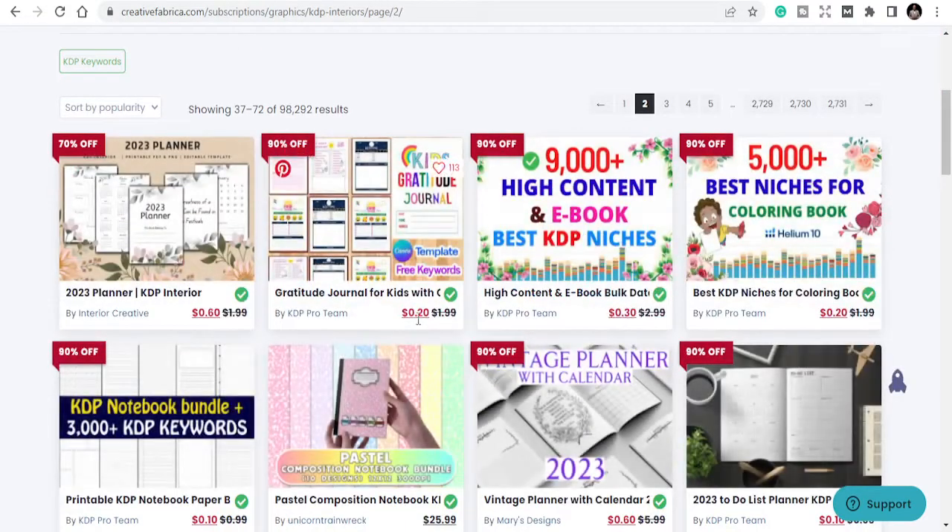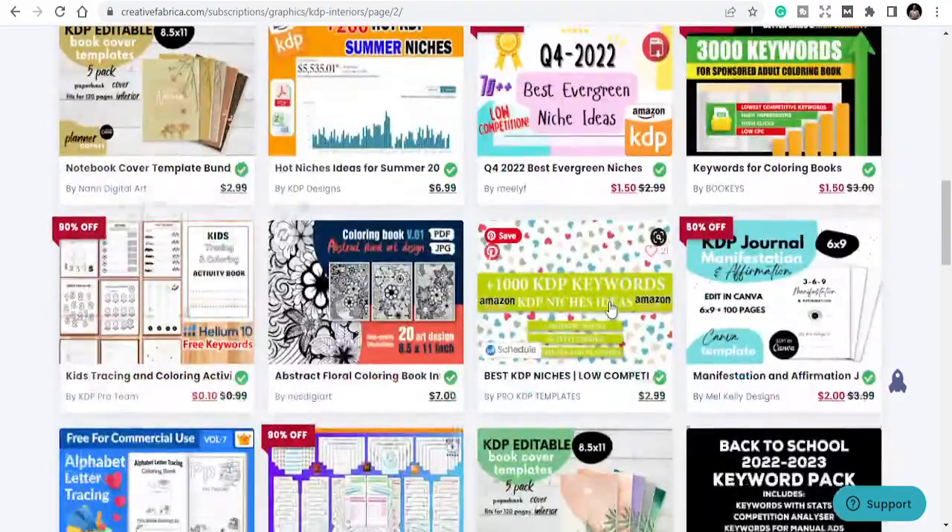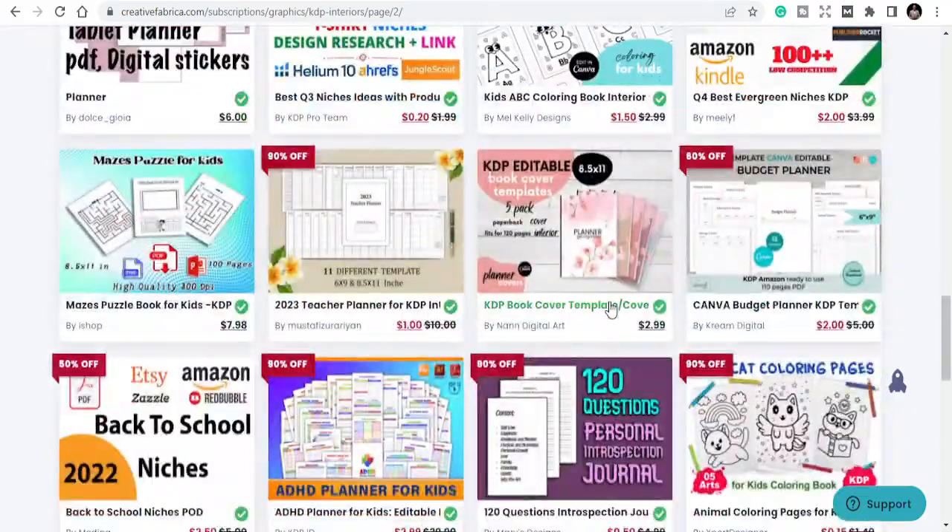Gratitude journals, high-content books, and all this — once you download them, what is left is for you to get a cover and start uploading them on KDP or print-on-demand sites.